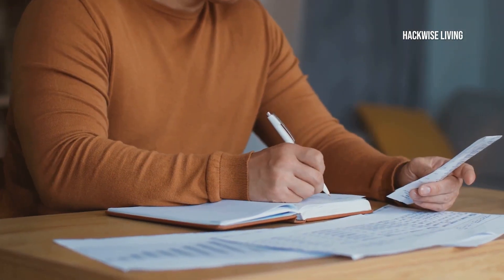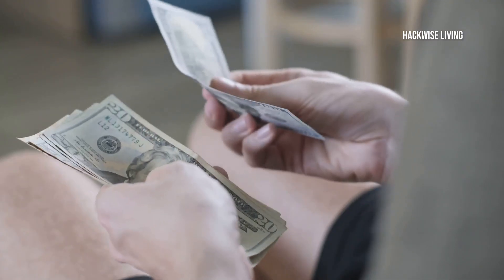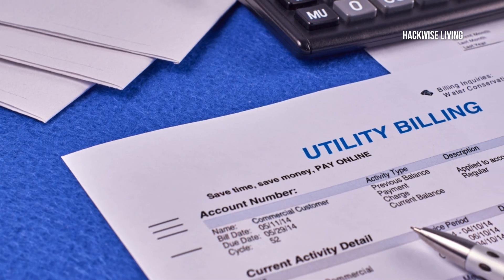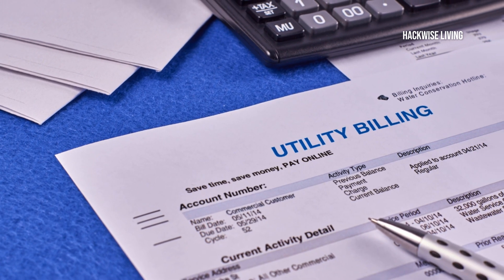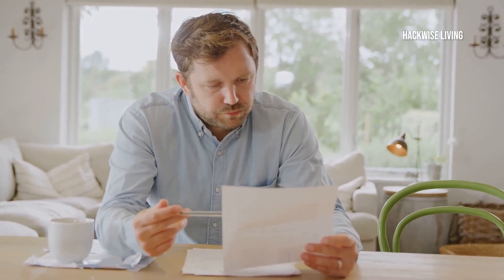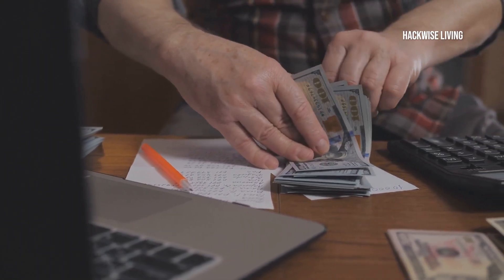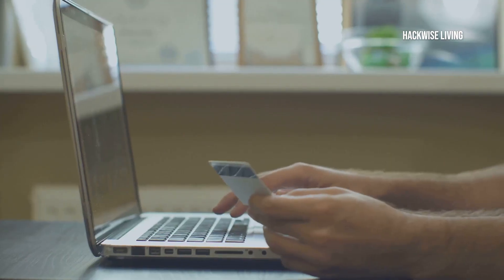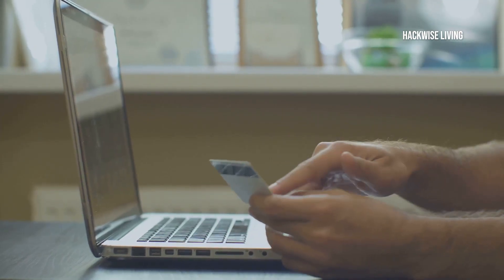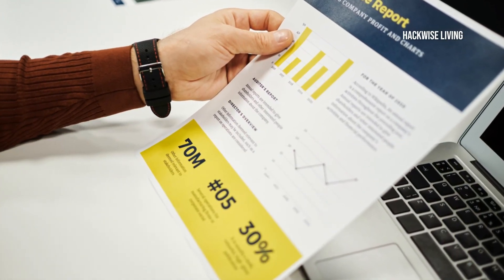Speaking of fixed expenses, let's detail them out. Start with your rent or mortgage — this is usually the biggest chunk. Then list your utility bills: electricity, water, internet. Don't forget loan or debt payments like your car loan or student loans — these are non-negotiable. If you miss this, you might miss understanding where a massive part of your money is going. Organise all these expenses in a budget spreadsheet to keep track of everything. Consider setting up automatic payments to ensure you never miss a due date. Review your budget at the end of each month to make necessary adjustments and stay on track.